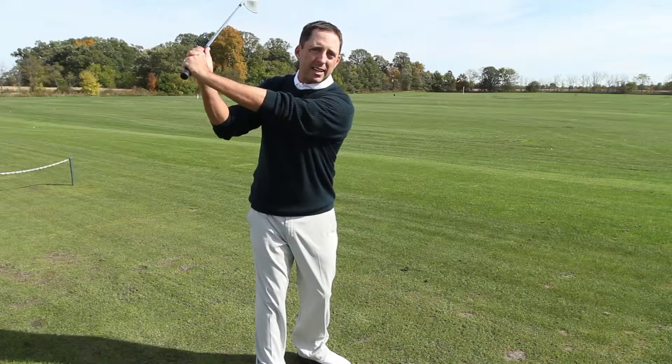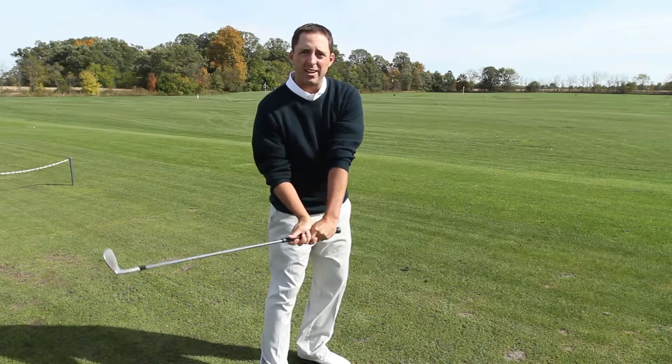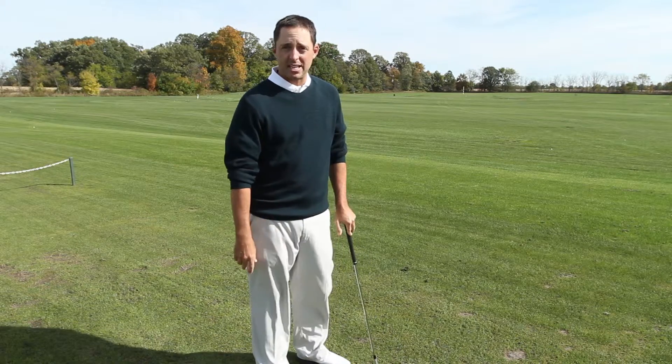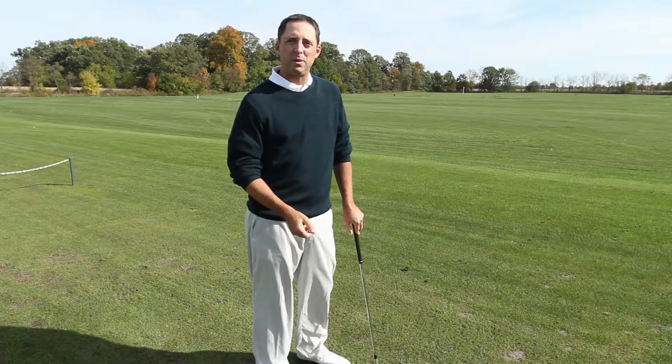In the backswing, at the top, halfway down, at impact, and the follow through. So make sure to check out the next video where I'll tell you where you need to be in the backswing.